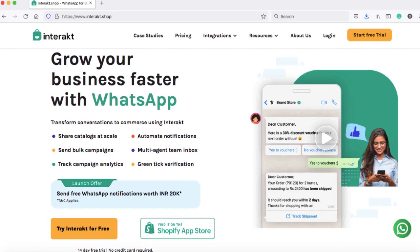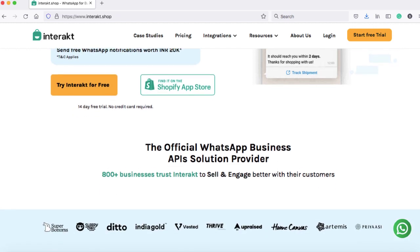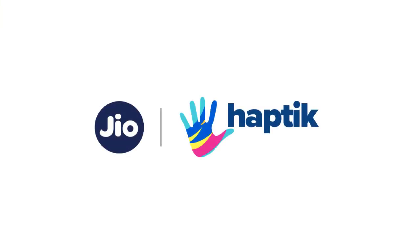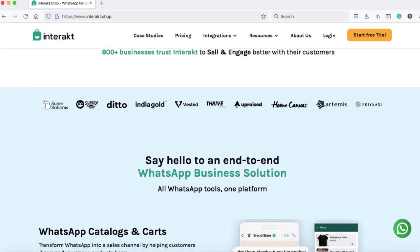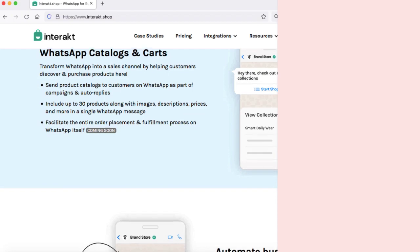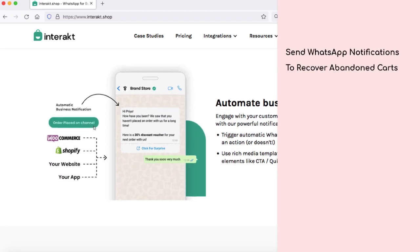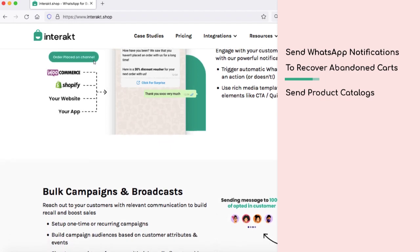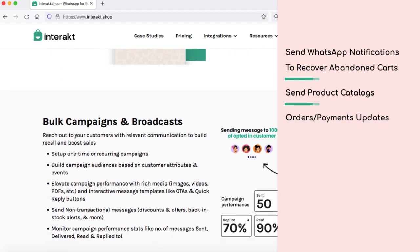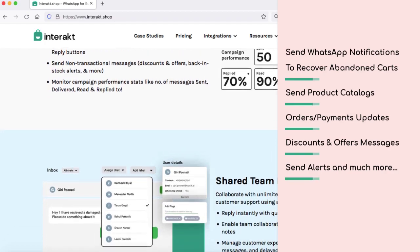Interact is a great tool that can help you engage customers with your WooCommerce store. It is owned by Geohaptic and is built on the official WhatsApp Business API. Interact is the most popular platform through which you can send WhatsApp notifications to your customers for recovering abandoned carts, sending product catalogs, orders, payments, updates, discounts, offers, alerts, and much more in a few simple steps.